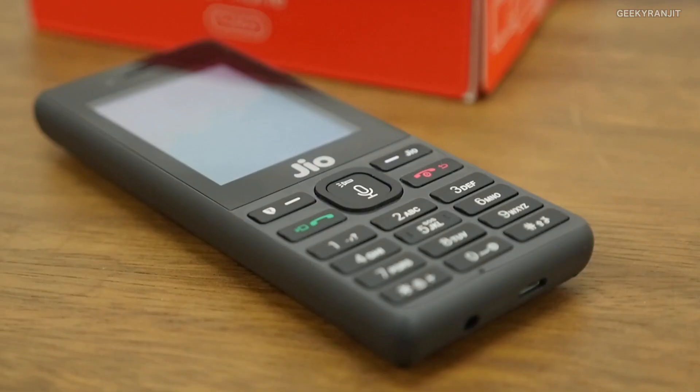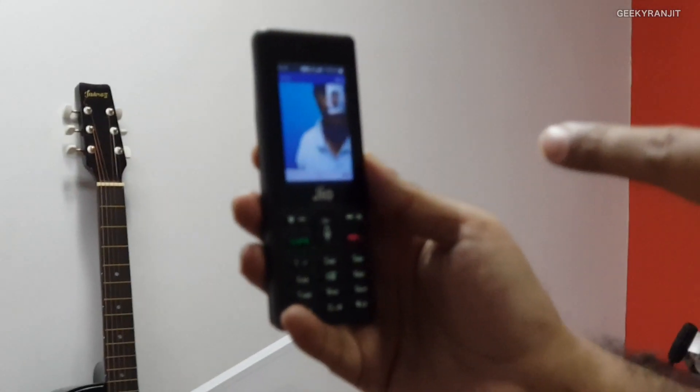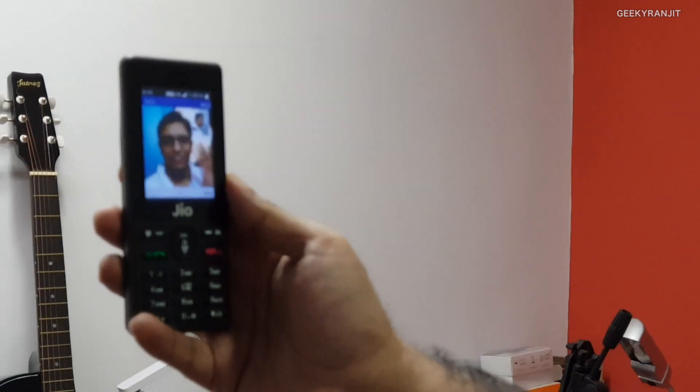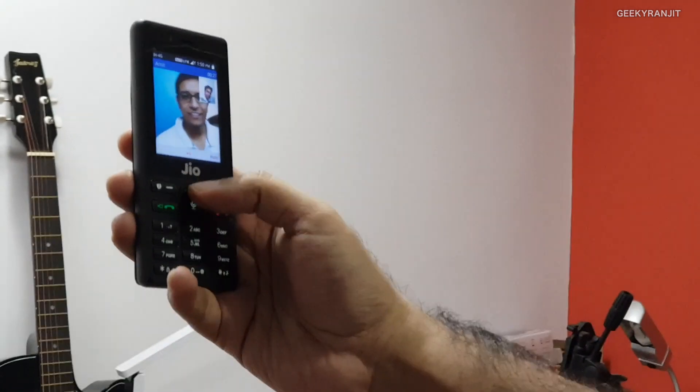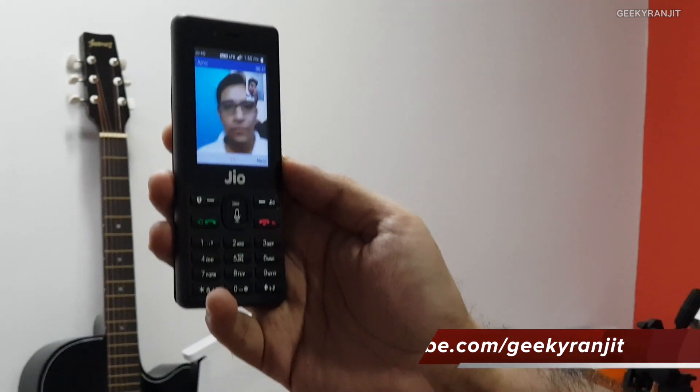Let me give you a very quick demo of the JioPhone's video calling feature. For that, the other person also needs a JioPhone. As you can see, I have Amit Bhavani over here and we are using this JioPhone for this video call experience, but I feel the audio is not that loud.